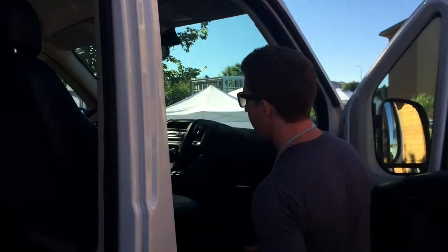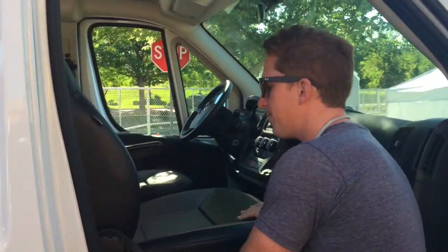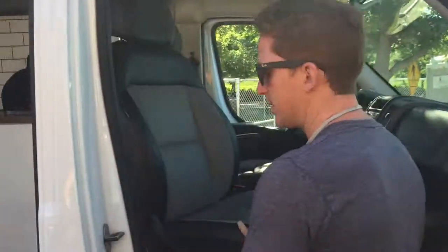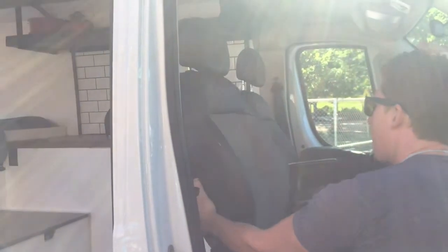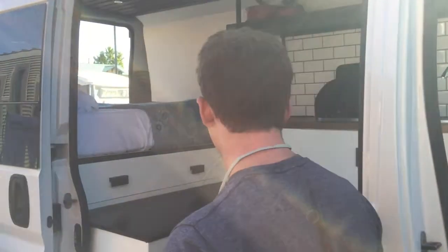It seats two people. It has a seat right here — pretty standard in this sense. The seat swivels accordingly, so you can go in other directions. It's nice — you can actually meet people, sit down, and hang out inside the van.